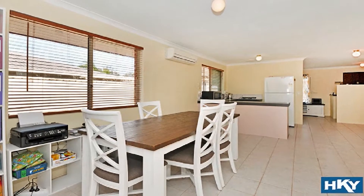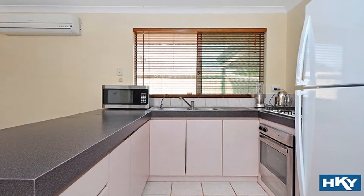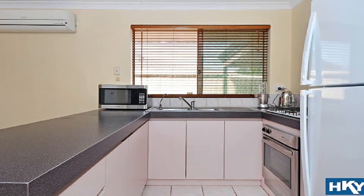This is headed by a superb modern kitchen complete with long sweeping bench top, providing for plenty of meal preparation and servery.